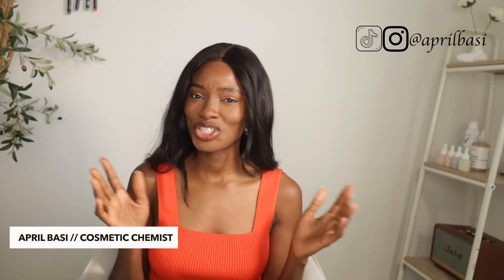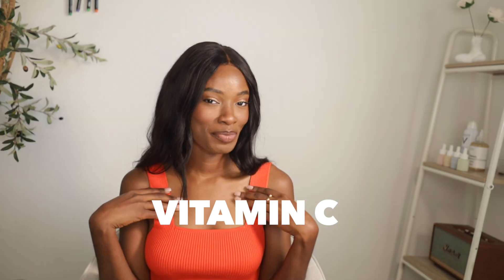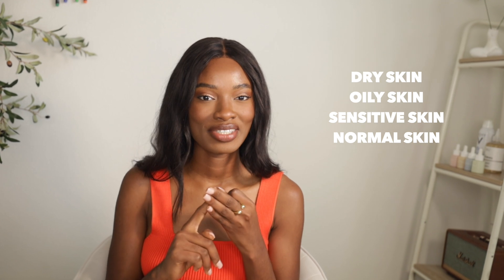Hey guys, welcome to a new video. I'm April, a cosmetic chemist, and I just chat all day about skincare and beauty. In today's video, we're going to be talking about vitamin C for different skin types: oily skin, dry skin, sensitive skin, combination skin, and normal skin.